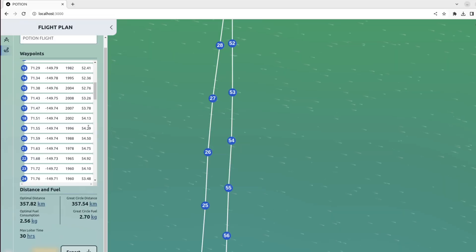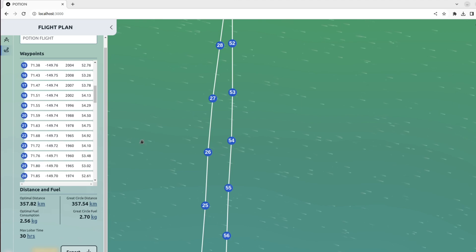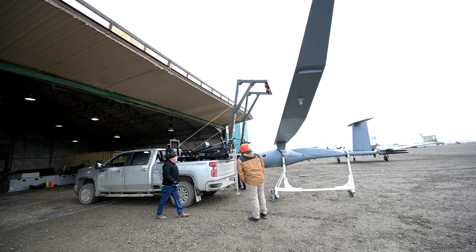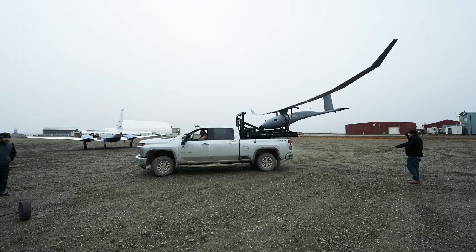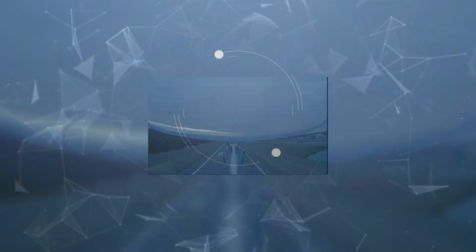After the Potion program, we have another program planned called Guider. In Guider, we're going to take what we did in Potion and extend it by implementing features that automatically route the airplane around regions we don't want to fly through. We're also adding features focused on mission execution rather than just getting somewhere efficiently. With these new features layered on top of the base capability we're demonstrating here in Alaska, I think it will be a very useful tool for the DOD.